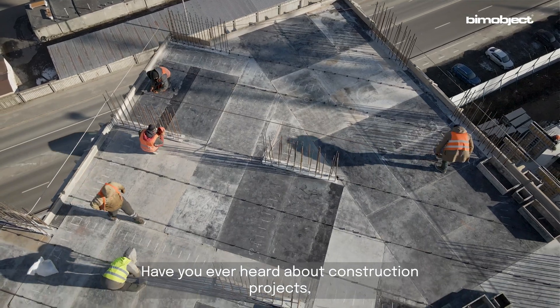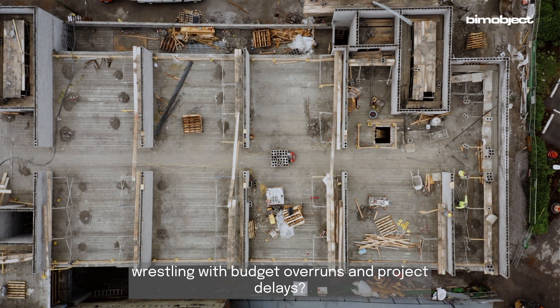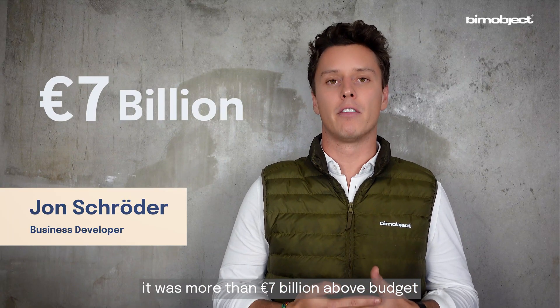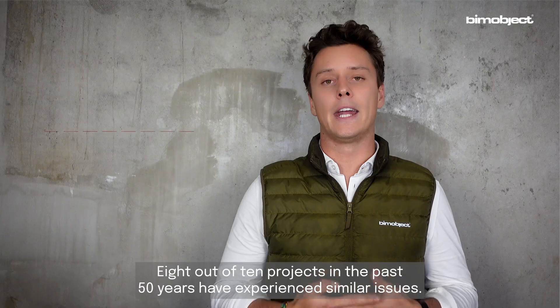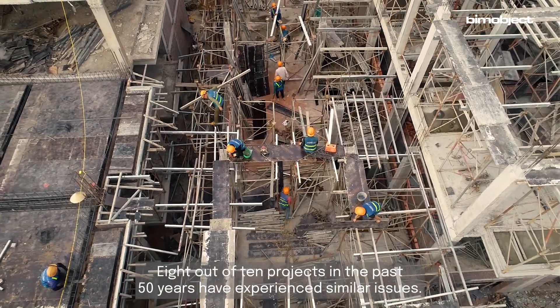Have you ever heard about construction projects wrestling with budget overruns and project delays? Take the Berlin Airport for example — it was more than 7 billion euros above budget and over a decade late, finally opening in 2020. And that is the norm: 8 out of 10 projects in the past 50 years have experienced similar issues.